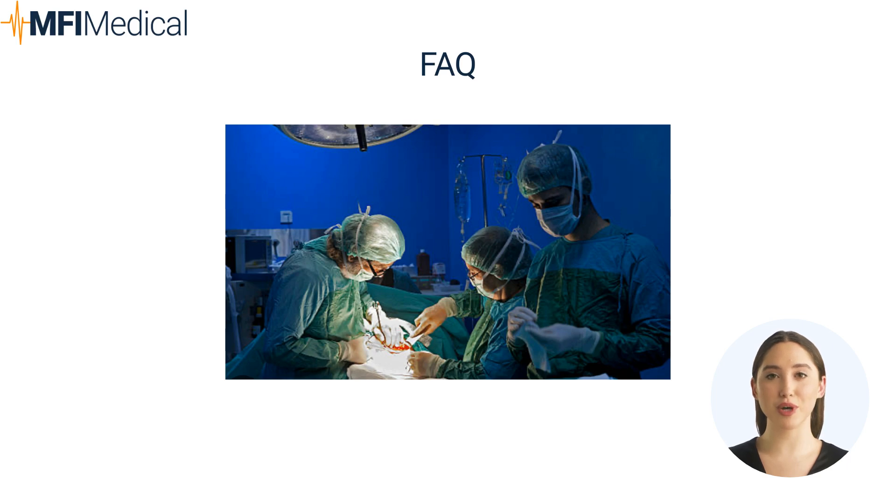What role do infusion pumps play in surgery? Infusion pumps administer fluids, medications, and nutrients with precision, maintaining control over fluid delivery and medication dosage during surgery.